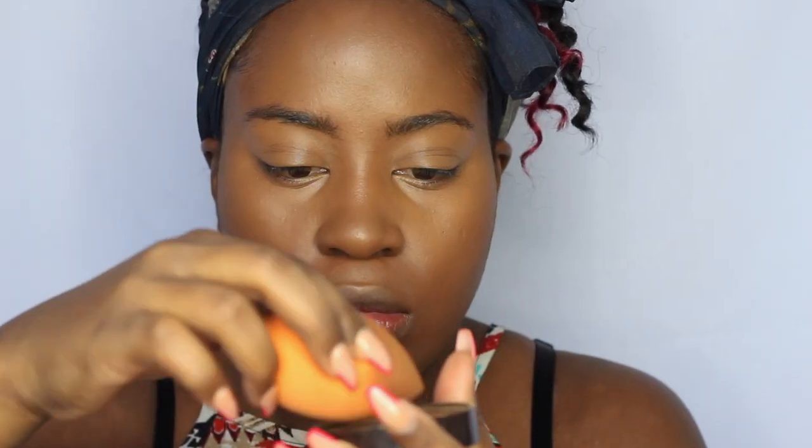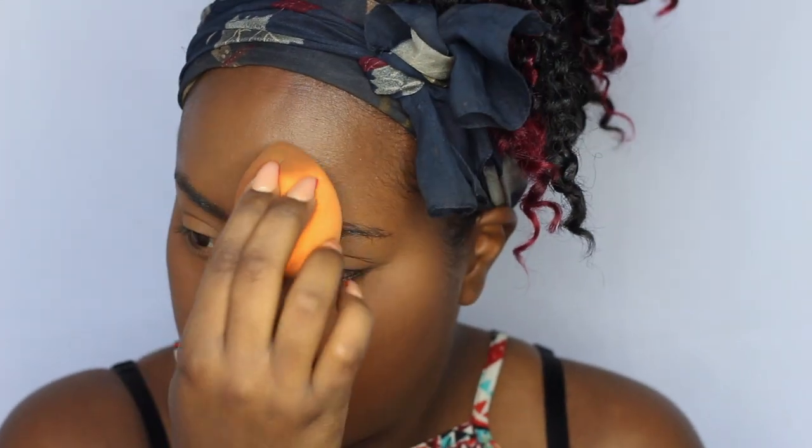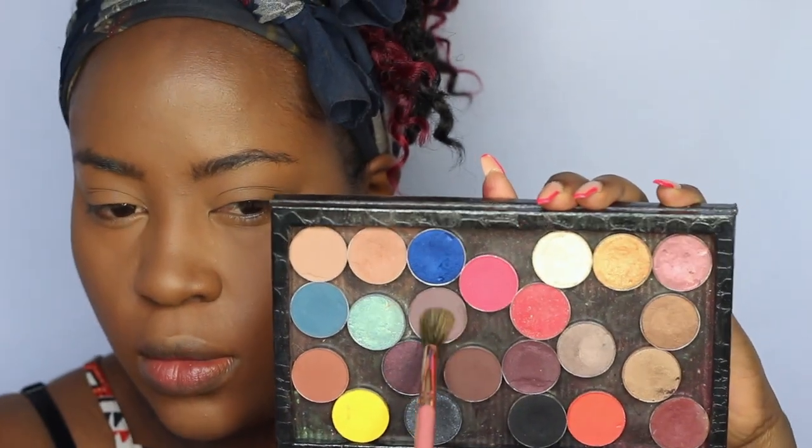Now I'm going to take my Laura Mercier medium deep loose powder to set all the areas where I placed concealer. I'm using the rotating sponge to press over all those areas, then I blend in the powder and sweep away the excess.